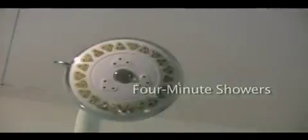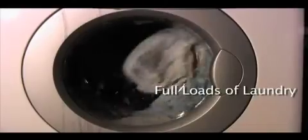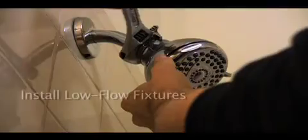There are lots of ways you can conserve water in your home. For example, you can keep your showers to four minutes, do laundry only when you have a full load and install low-flow shower heads and toilets.